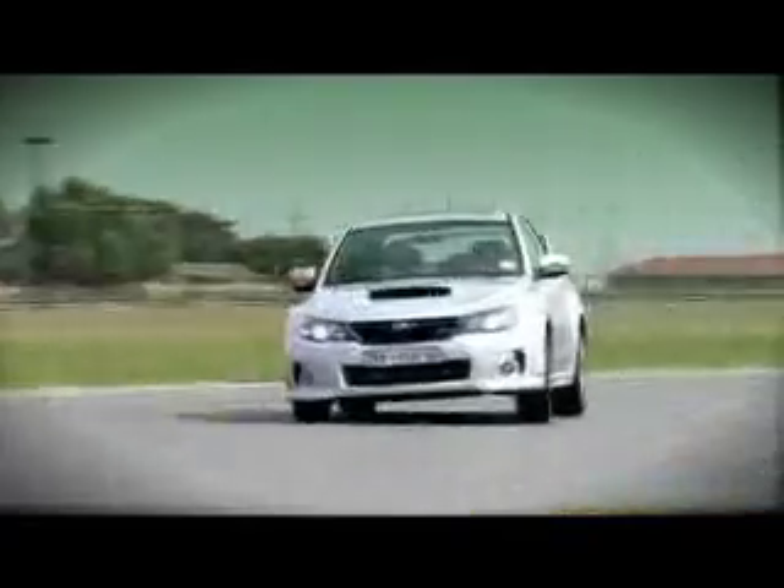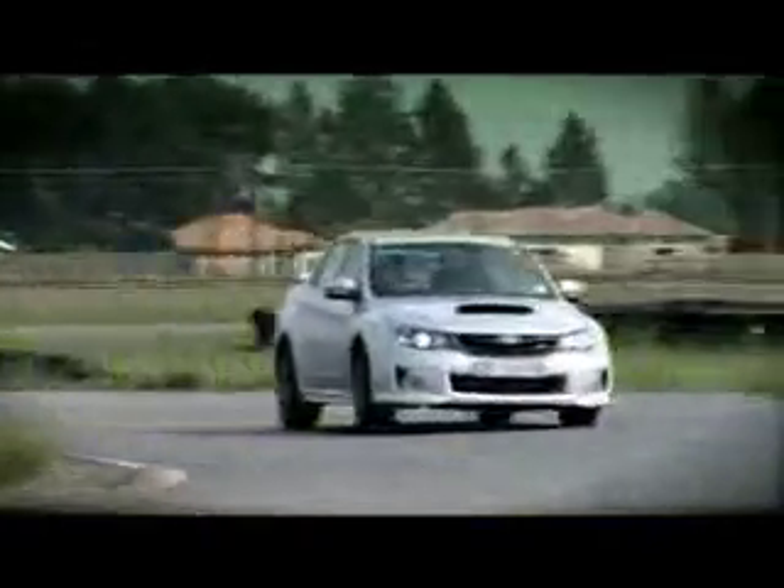But does it on the track? Driving that car on the track, I really expected a lot more. I've never driven a Subaru — well, the Impreza hatch was my first STI. I expected it to handle a little better.